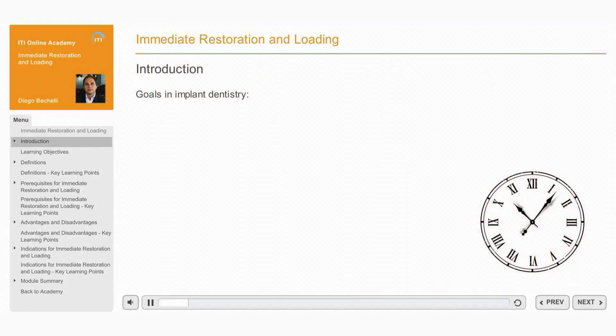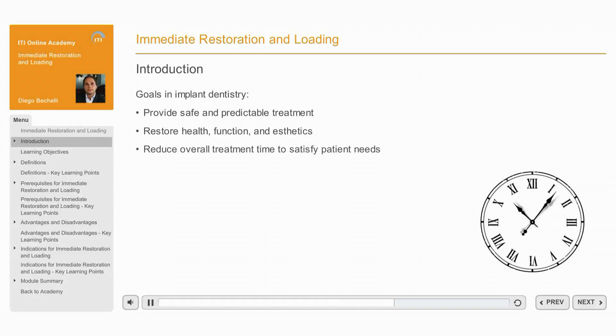The goals in implant dentistry are to provide safe and predictable treatment that restores health, function and aesthetics when replacing missing teeth. A further goal is to provide this treatment in a timely manner to satisfy patient needs for reduced treatment time.